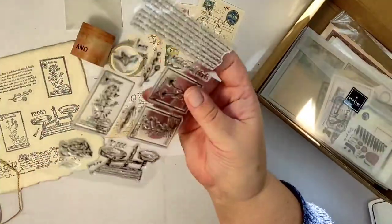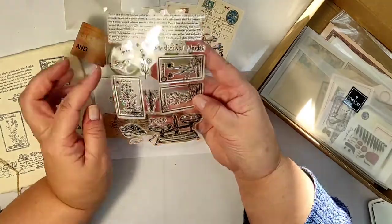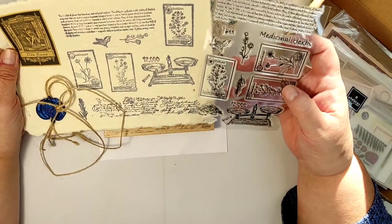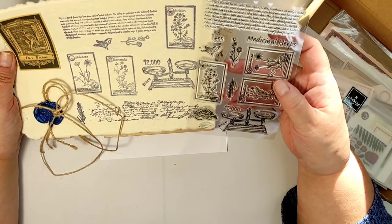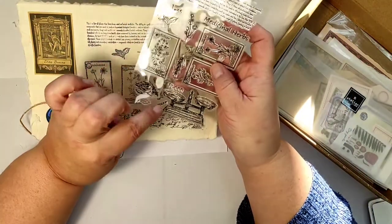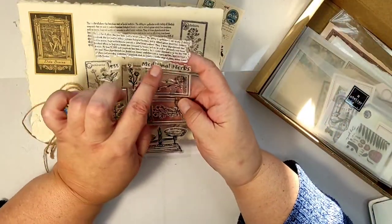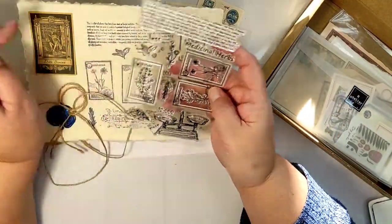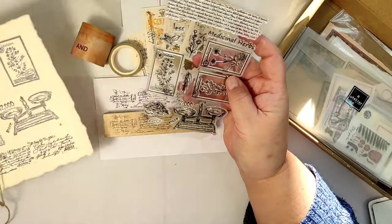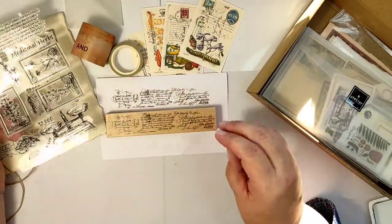And there is an A5 size clear stamp set. There is another tiny text stamp — this time it's a printed text stamp. You can see all the stamps stamped on the handmade paper that was on top of the box. There are some additional stamps — words, a scale stamp, and some botanical stamps. I love every stamp on this set, absolutely love them.